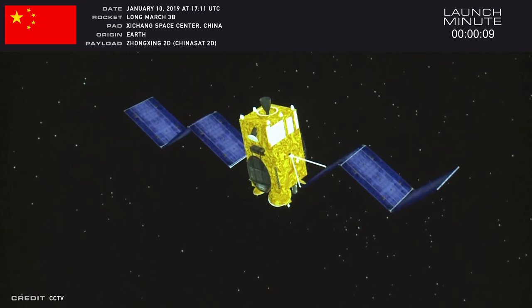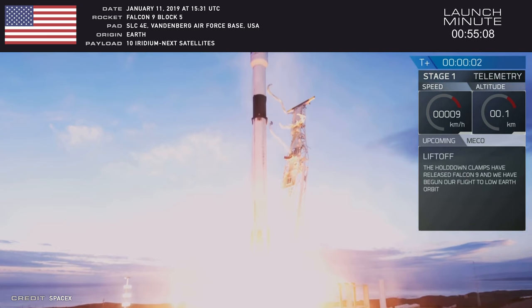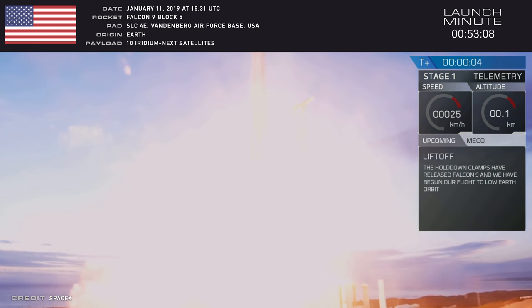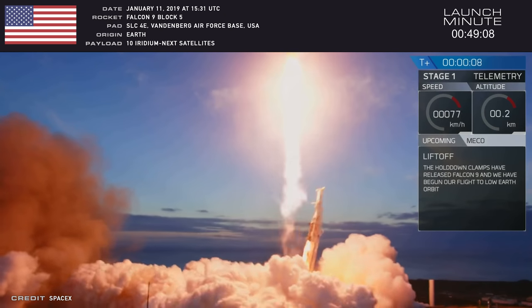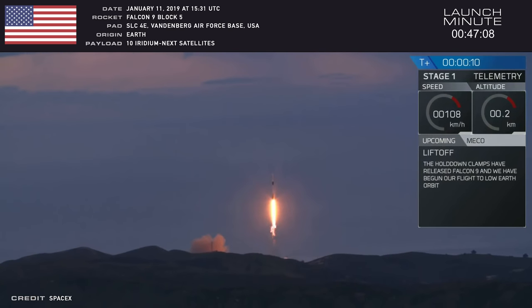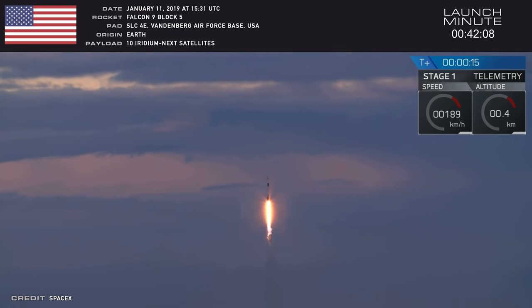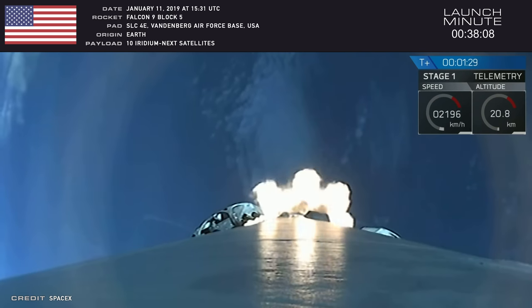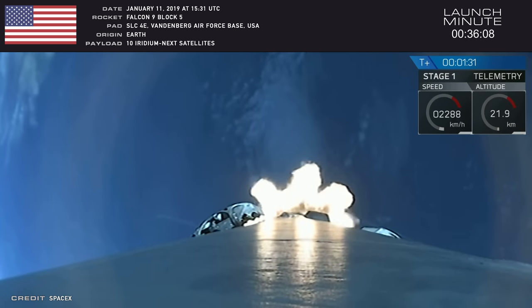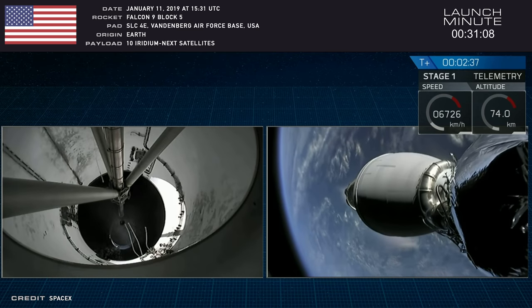Moving right along, for the next launch of 2019, we had a Falcon 9 Block 5 rocket that actually launched just earlier today, on Friday, January 11th at 1531 Coordinated Universal Time, from Space Launch Complex 4 East at Vandenberg Air Force Base in California. This mission was kind of historic because it had the last batch of the Iridium Next communication satellites — satellites number 66 through 75 — and all of them were placed into orbit successfully.